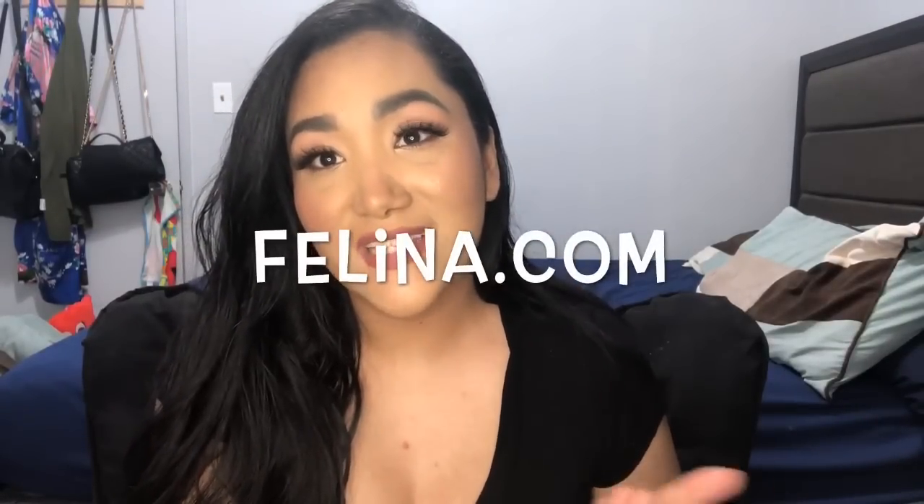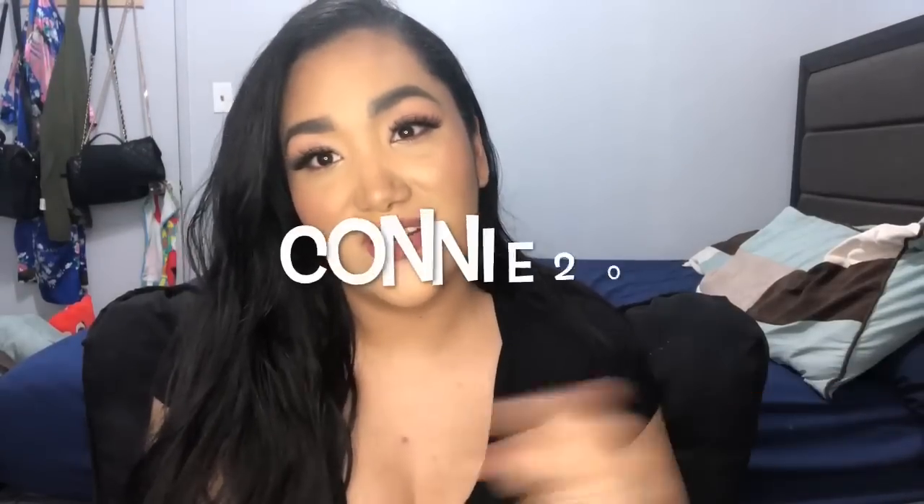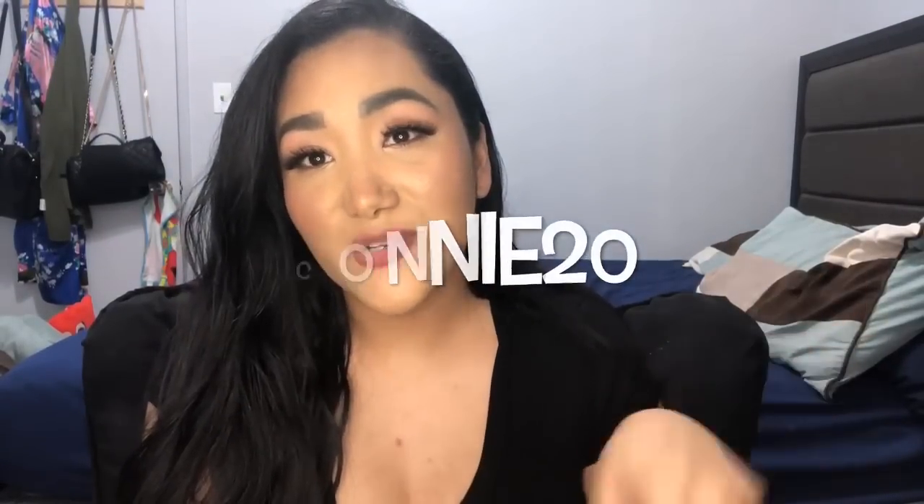That was the last thing that I got from Felina. If you guys are interested in any of their products make sure to check out their website, felina.com — I'll have the link in the description box below. I also have a discount code: Connie20. You'll get 20% off your order when you use my code Connie20. Everything I tried on was super comfortable so I definitely think it's a good quality brand.